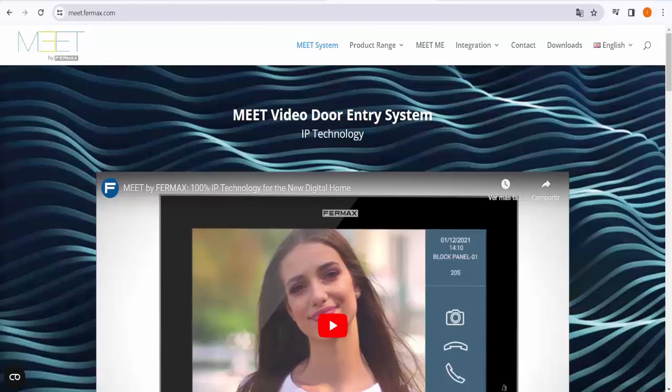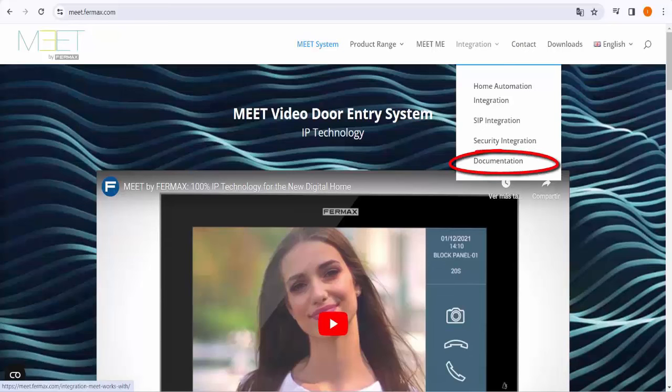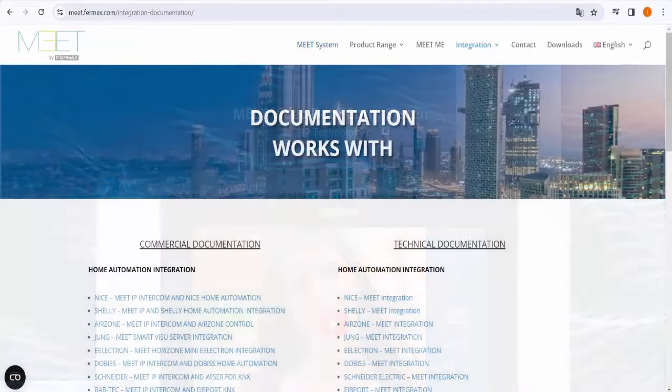Hay también una parte que no es tanto formación pero que puedes utilizar para conocer cómo hacer funciones más complejas, como la integración de los sistemas de videoportero IP, en una web específica: mid.fermax.com. En la parte de integración hay una sección de documentación que explica paso a paso cuáles son los puntos importantes de integrar un videoportero con un fabricante de terceros. Cuando quieres hacer algo realmente complejo, como son integraciones, ahí tienes una guía para dar los primeros pasos.